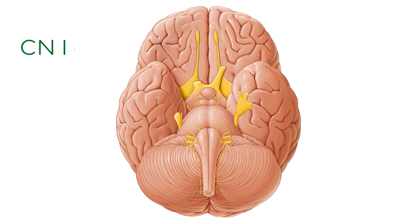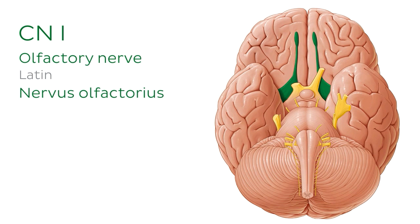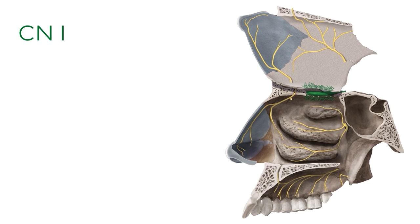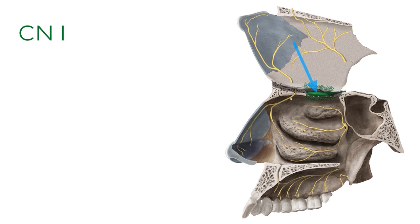We're going to start with the first cranial nerve, or CN1, which is the olfactory nerve, highlighted in green. Its main role is to govern the sense of smell, and it consists of both afferent and efferent sensory fibers. Looking at a medial view through the skull, we can see a better view of the position of the olfactory nerve. The olfactory nerve fibers exit the skull through the cribriform plate of the ethmoid bone and they terminate in the roof of the nasal cavity.